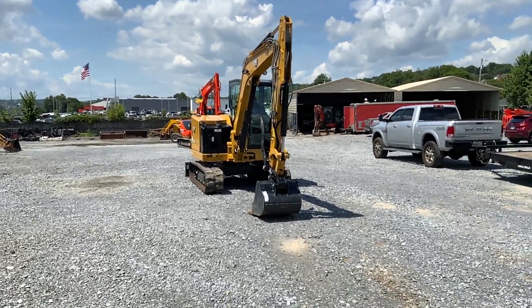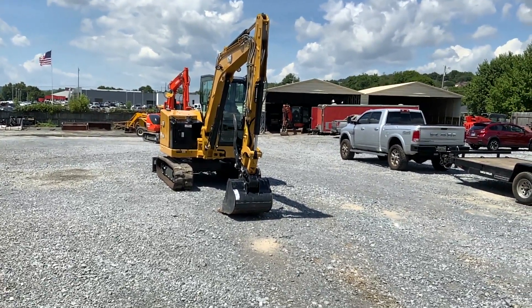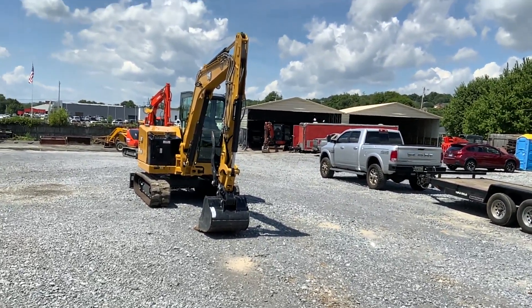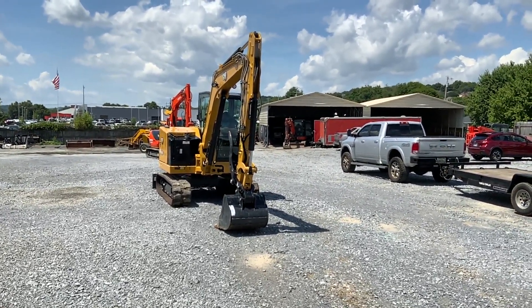I think this is a 2022 Cat 306 CR, it's got about 50 hours on it. I've never been in the door or anything. The demo, it just ain't got nothing on it.